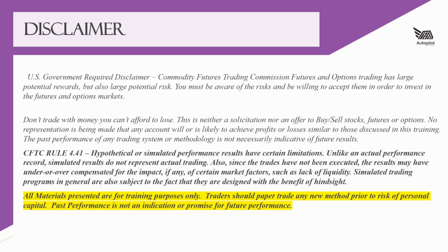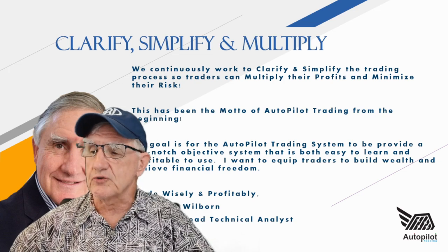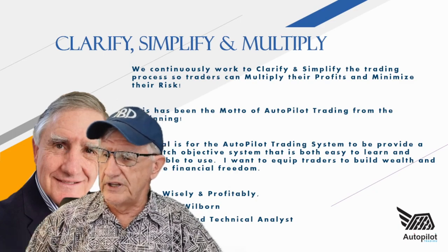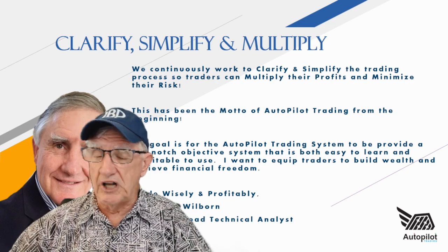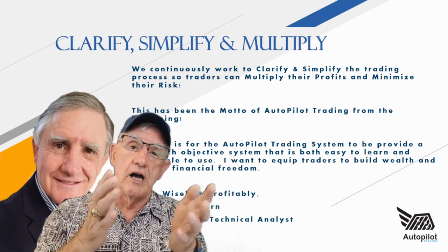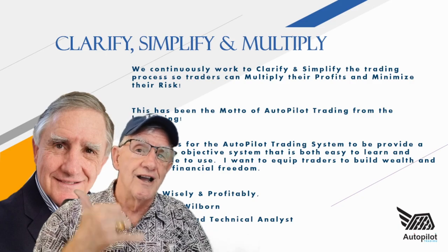A disclaimer: check us out at the Autopilot Trading Service — we've beaten the S&P 11 years straight with an average return of 37%. While this is not a guarantee of future returns, you now know where the gold nuggets are. It's a matter of figuring out how to trade them, and we provide excellent opportunities through the Autopilot Trading Service. Aloha, God bless — let me know if trading TQQQ is something that could be in your future.